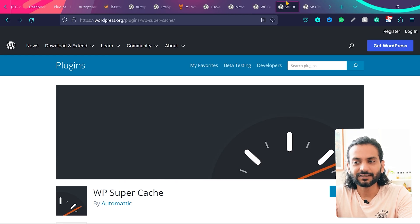The second plugin is WP Super Cache. It has really amazing cache options, but its JS and CSS — or static file — optimization is not the best. So if you're using WP Super Cache, you can also use Autoptimize plugin alongside it.